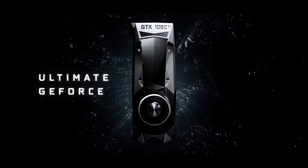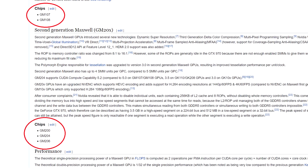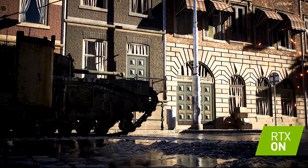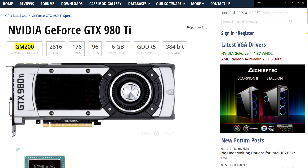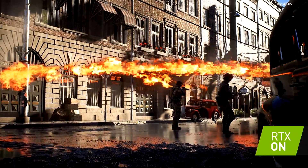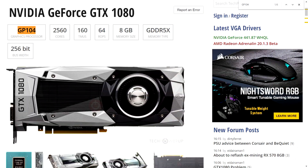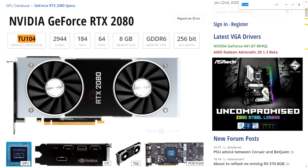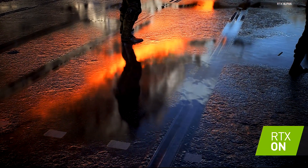For Maxwell, Nvidia had five chips in total. The top performer GM200 was used in the GTX 980 Ti, while the 980 was fueled by GM204. For the 10 series, the 1080 used the GP104, and for Turing the 2080 used the TU104. So we can see there is a sort of pattern in the naming.